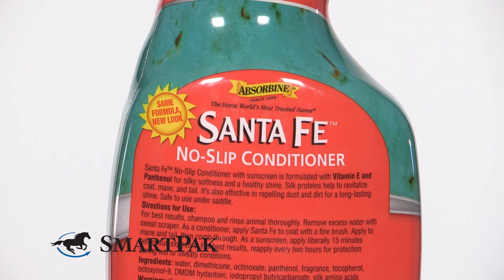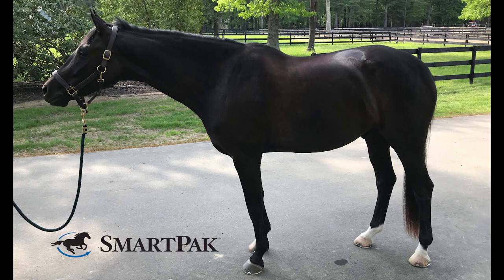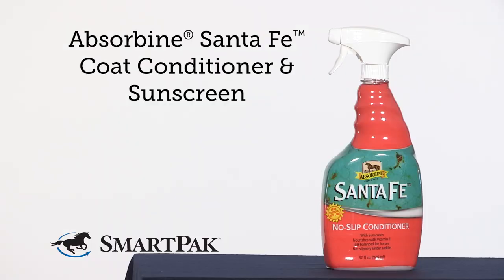This spray would be perfect for anyone looking to protect their horse's coat from the sun and also give a non-greasy shine. It's especially perfect for darker horses to help maintain their coat color, but I also use this on my gray horse. I'm Danielle, and the Absorbine Santa Fe Coat Conditioner and Sunscreen keeps Loki blacker than ever.